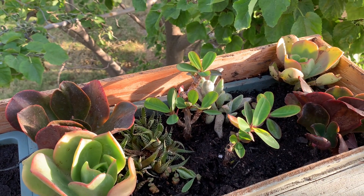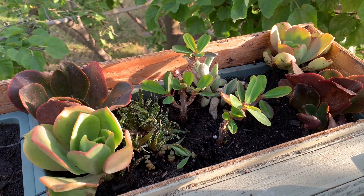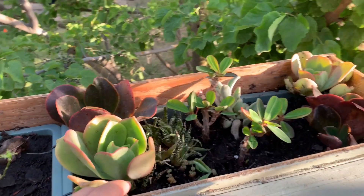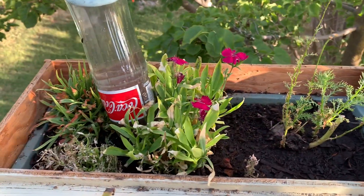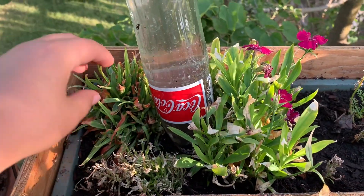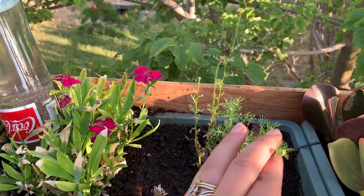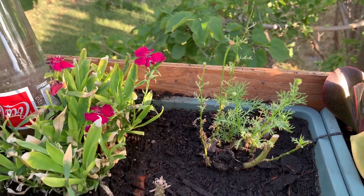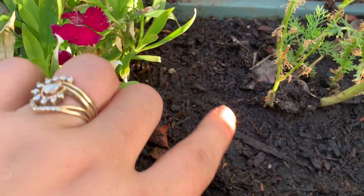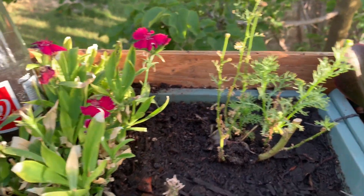I moved all my succulents here in this little container so that I could put annuals in the pot that they were in — they just weren't looking good in there, so I've been moving things around. Over here I've got another bottle flipped over watering these. Sweet alyssum, dianthus, and this one is — chamomile, that's what that is. I also put a little cutting of yarrow in here; I don't know if he's gonna take or not.